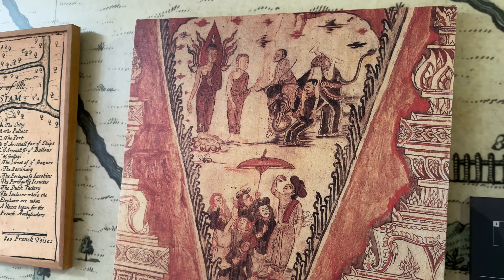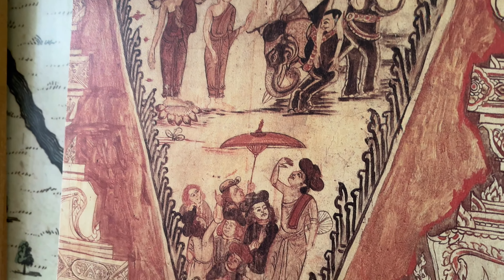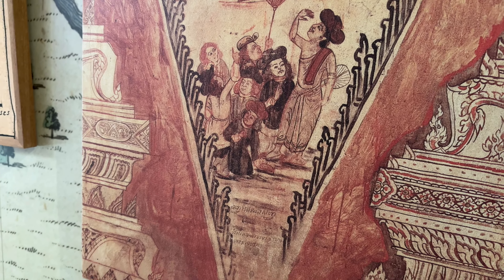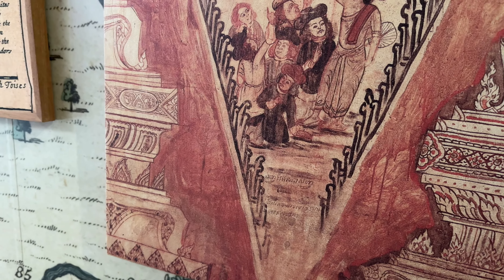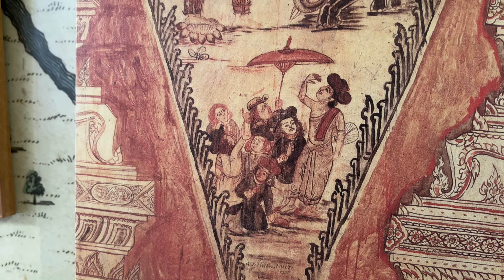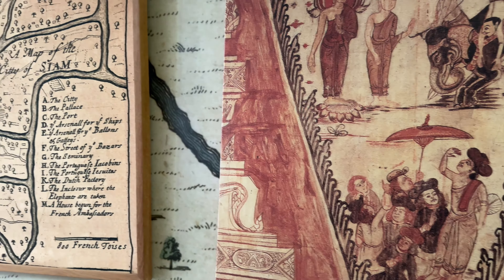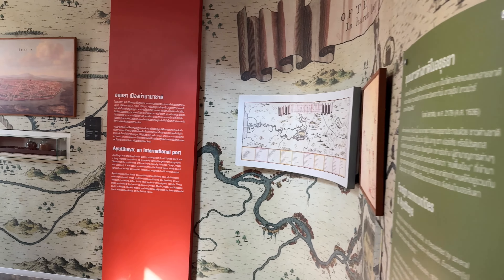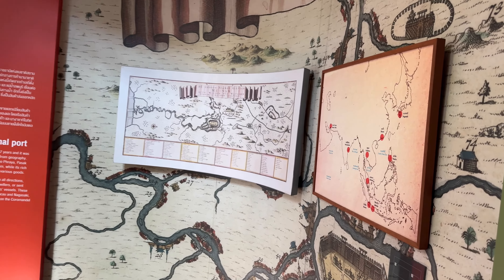You see a lot of these images on some of the temple walls — at Wat Yai Suwannaram in Phetchaburi. I've been to that temple and seen the paintings of old Portuguese traders and Dutch traders on the wall. They're really cool — 300-year-old murals.